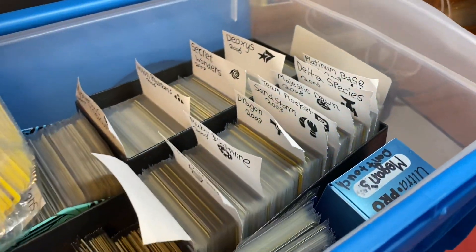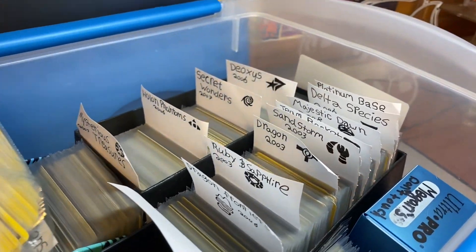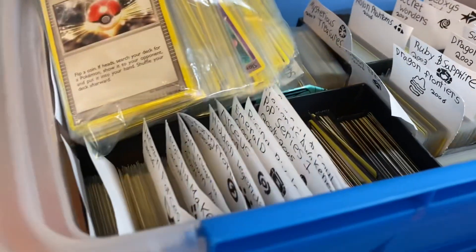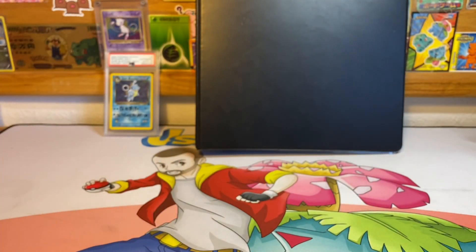You can see there's some EX series stuff here, maybe some Diamond and Pearl stuff. I haven't gone through this yet, and he also wants me to go through it and find anything I might deem worthy of grading. There's a lot of stuff in there — it's a pretty heavy box.